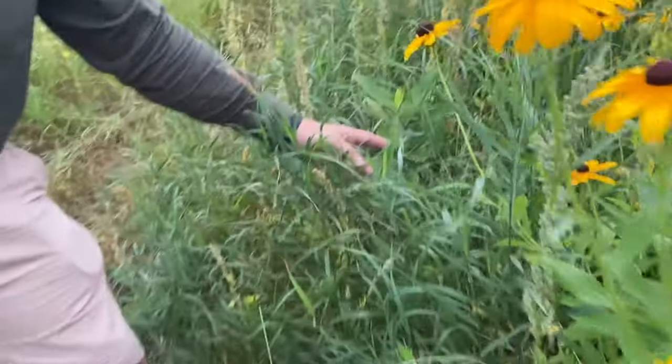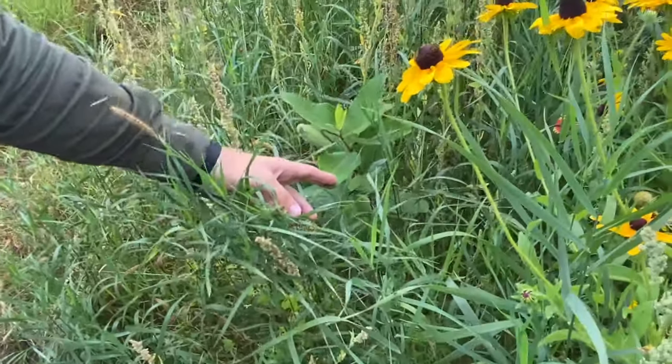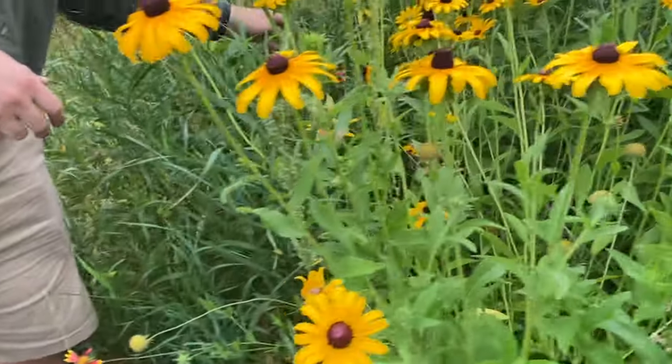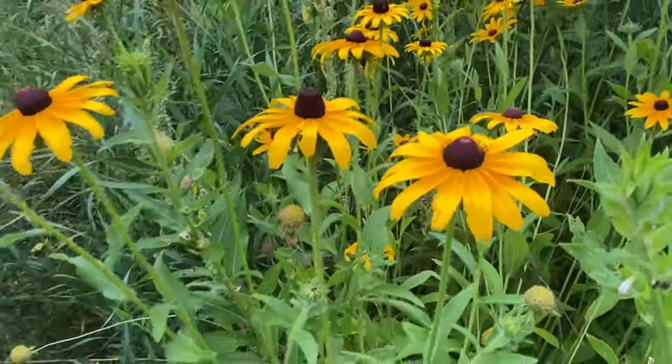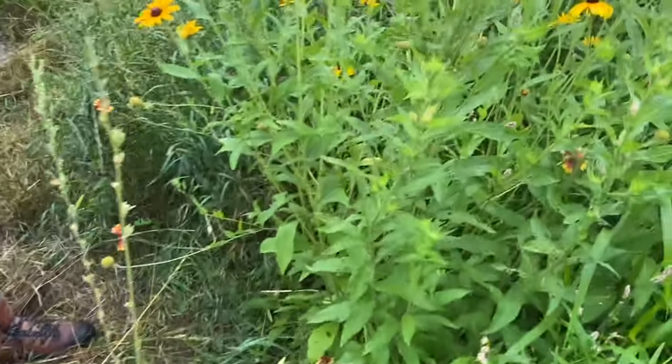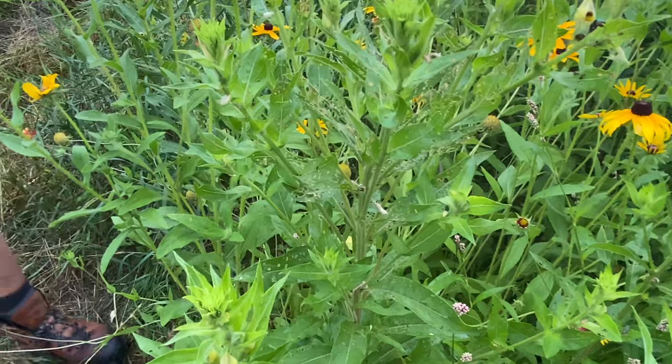This is what the monarch butterflies basically use — their whole life cycle happens on this plant. There are some random grasses and other plants that I don't even really know. So this patch right here is really great for just a bunch of different species, and over time different animals are going to start using it.